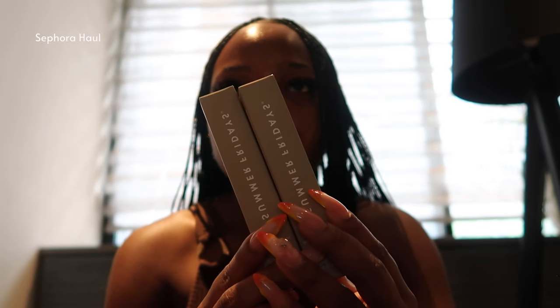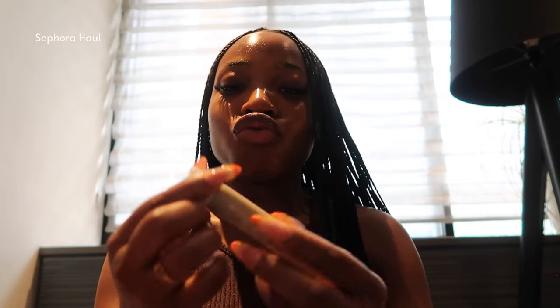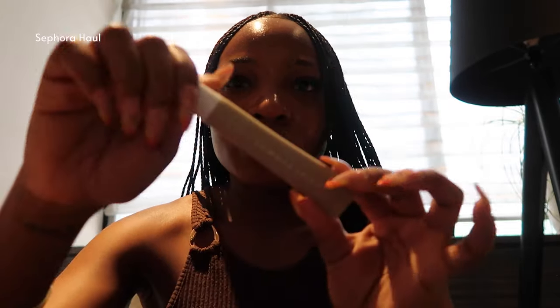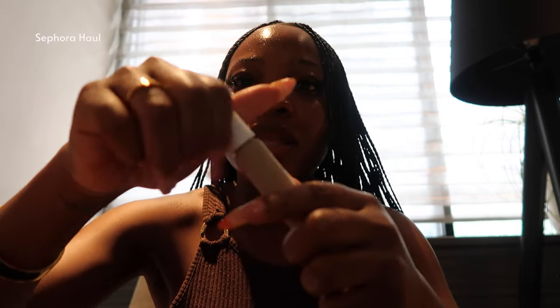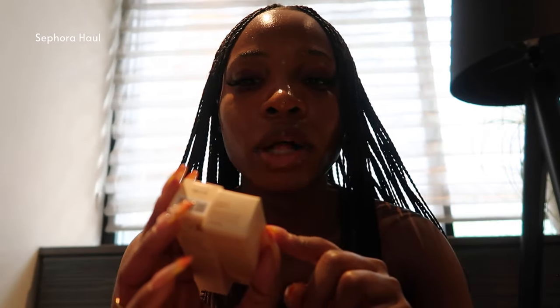Next, I just got two brow products from Benefit. I've heard really good things about the Summer Fridays Lip Butter Balm so I got two of them. I like neutral shades - I like clear balms and clear lip glosses, I don't like tinted or colored lip glosses. So I got these in vanilla. One thing that really drew me to this balm was the applicator - it's a clear applicator. I also got the Laneige Lip Sleeping Mask and the Laneige Lip Glowy Balm in vanilla.